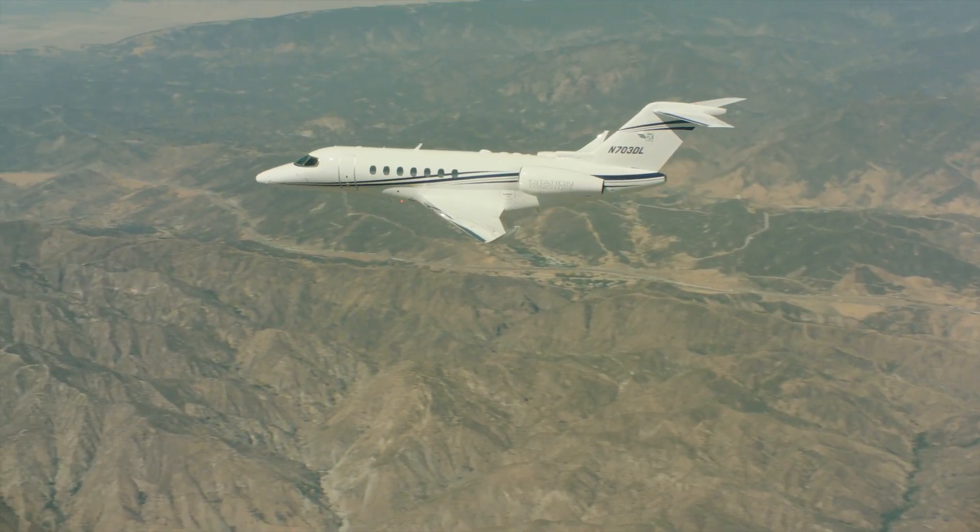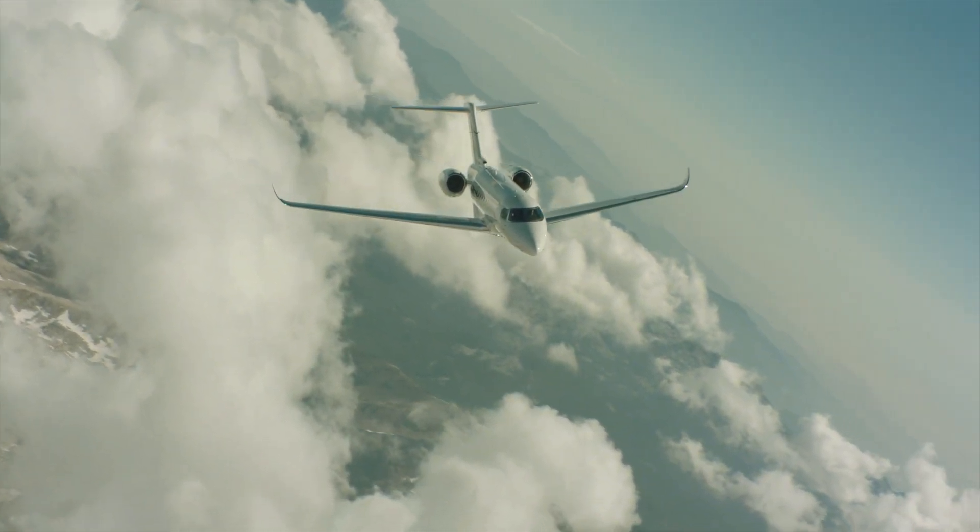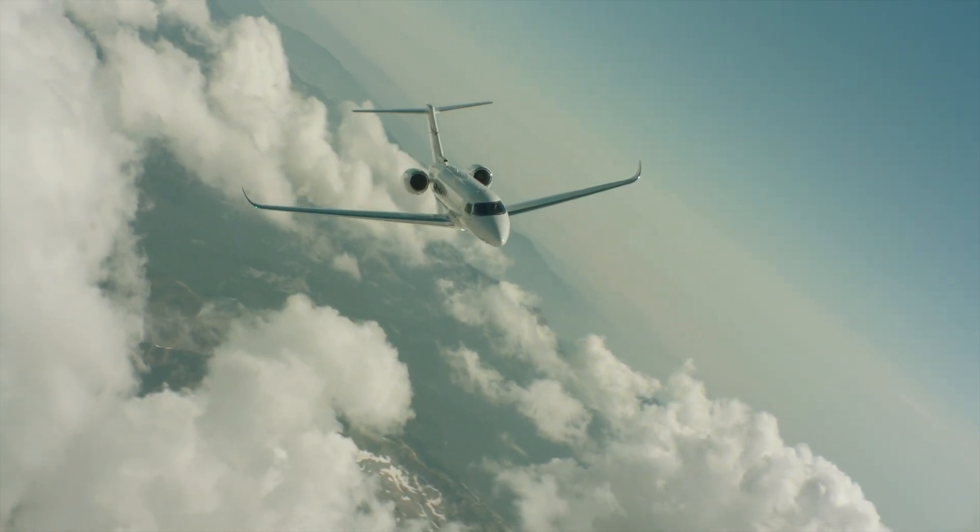They fly the airplanes in ways that our customers will fly them — not just doing weird esoteric testing — but actually flying them in the real world, understanding the needs and requirements of our customers, and bringing that back to make sure the airplane meets them.